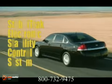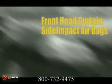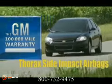Chevy Impala earned the highest possible crash test rating — five stars — for frontal crash tests. Technologies such as the StabiliTrak electronic stability control system will help you stay on the road.